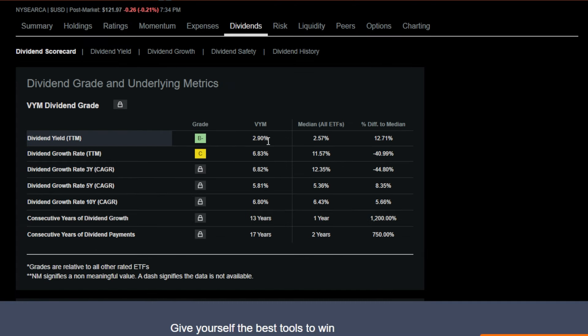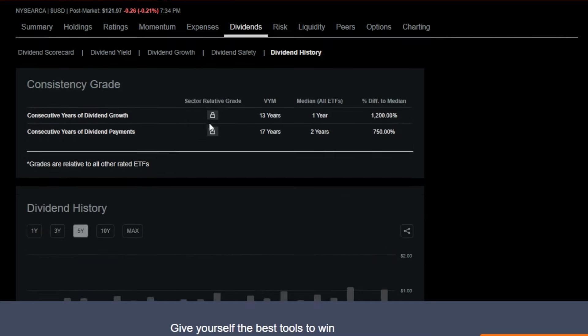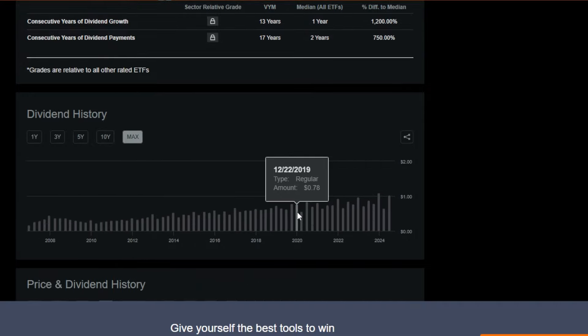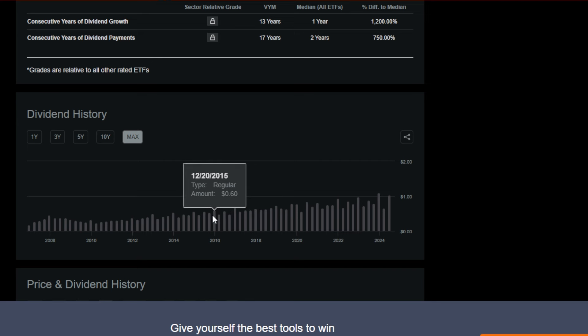VYM has a super solid starting yield of around 2.9% trailing 12 months, with around 6–7% dividend growth year over year. Basically, just like all the others, VYM has grown over time as far as ETF price goes, pays a nice starting dividend, and has historically paid more and more in dividends over time.